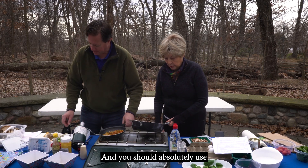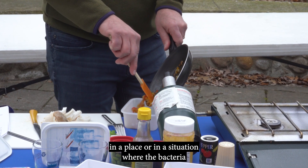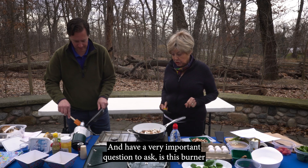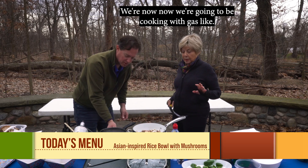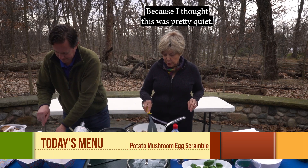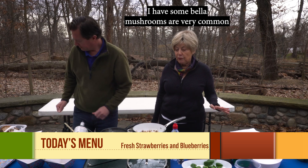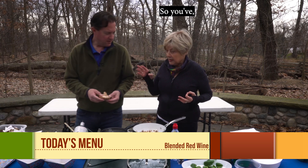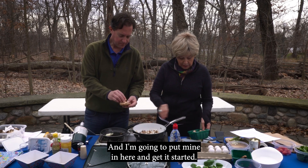You want to handle them right and make sure they're refrigerated. You don't want to put them in a situation where bacteria have a chance to get excited. Now we're going to be cooking with gas — this camp stove has been a good one out here. I have some bella mushrooms — very common, the button mushrooms. And this is a shiitake. I'm going to put mine in here and get it started.